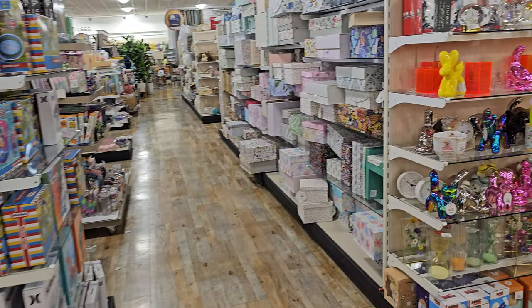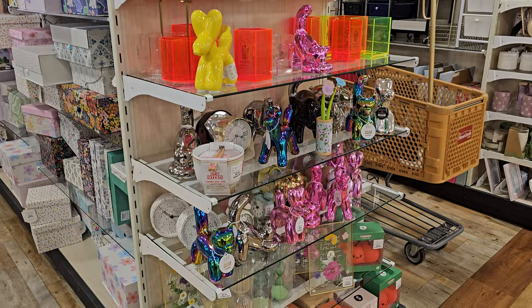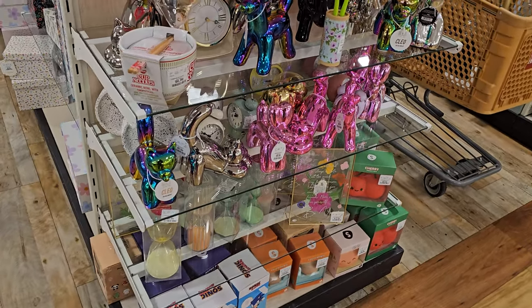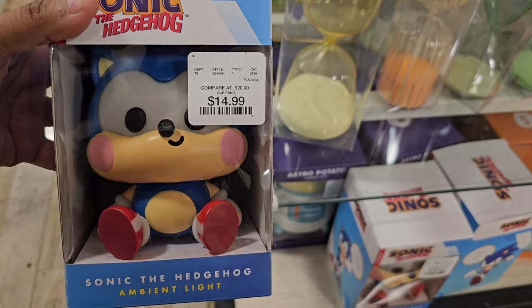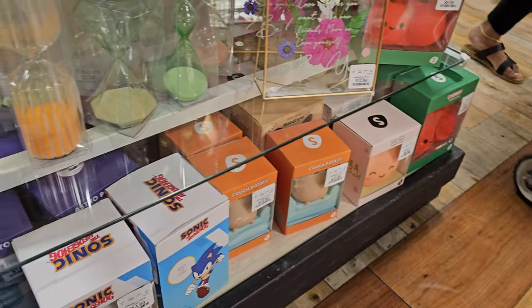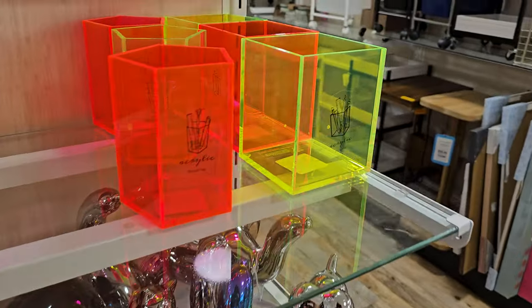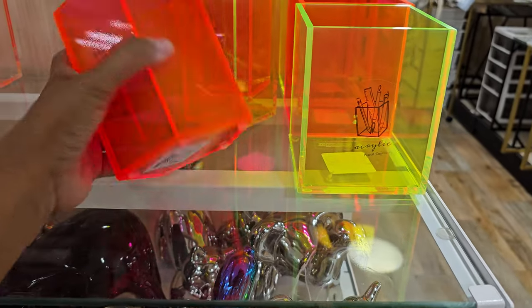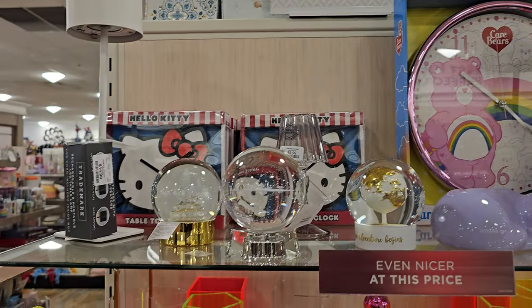I made it inside Home Goods. On this end cap we have a lot of snow globes, balloon animals. They have a Sonic for $15, the Astro potatoes — like potato on the couch — and these colorful acrylics. There are seven Care Bears, and a Hello Kitty clock.